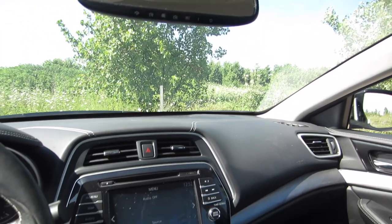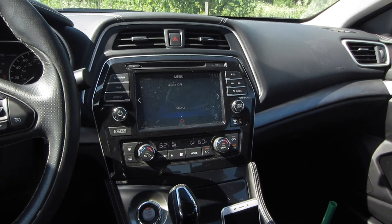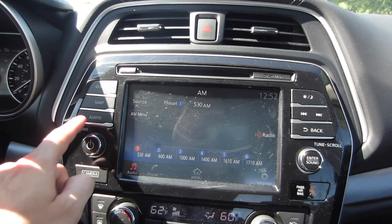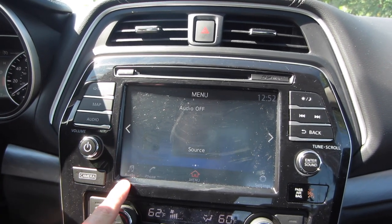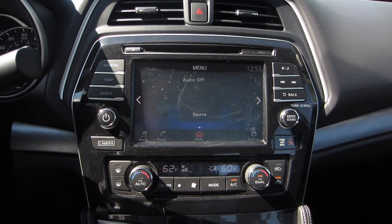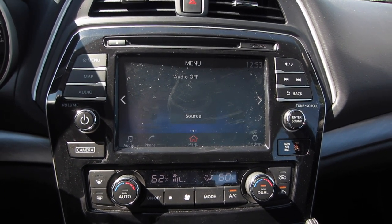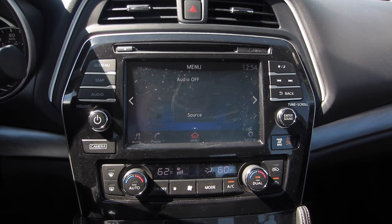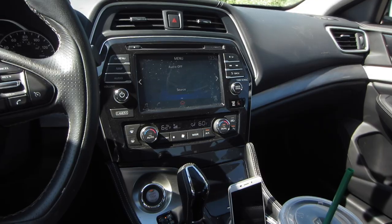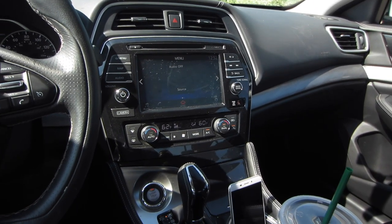Below the rear view mirror on the center console you have your large touch screen. I'm kind of torn about this one — I like that it's big, but I'm not a fan of how dull the display is; the colors just don't really pop. Also, the only thing I really care about for entertainment is whether it's easy to connect my cell phone via Bluetooth, and I always have trouble with Maximas and Altimas — my phone tends to cut in and out of the Bluetooth connection. There's no Apple CarPlay or Google Play connectivity, and not a lot of apps. The display is big and the menus are organized well, but it's just not very fun.